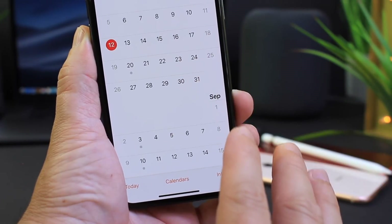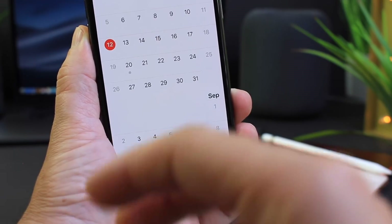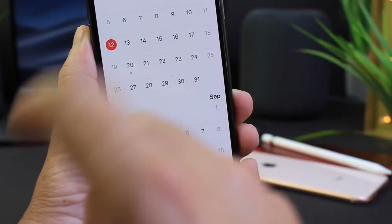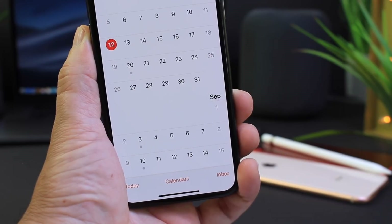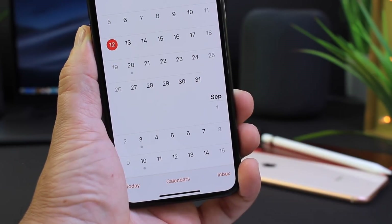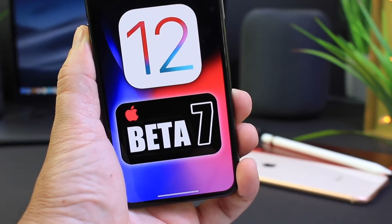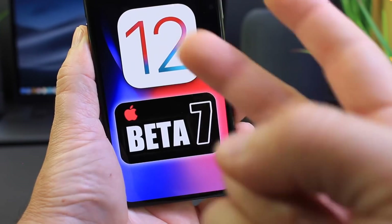Now let's talk about a release date. Apple is back to a one-week release cycle with iOS 12, so tomorrow — Monday the 13th — we can anticipate iOS 12 Beta 7 dropping, or the 14th on Tuesday at the latest. That's everything I wanted to share — thank you for watching and I'll see you guys on the next one.